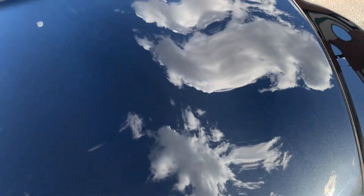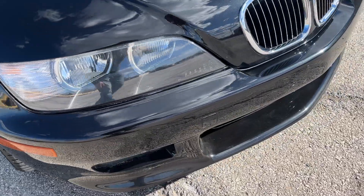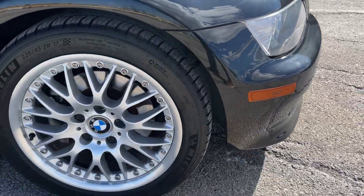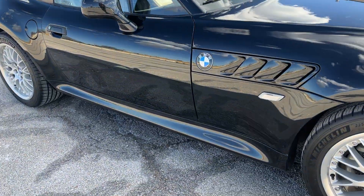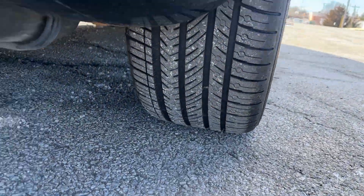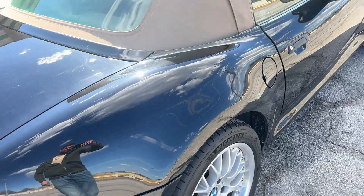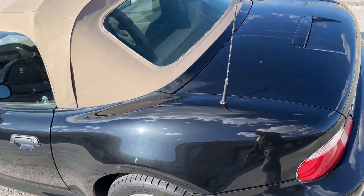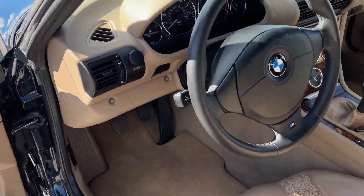The car's a little bit dusty right now, it could be cleaner, but still in really good shape. There's almost no rock chips, no curb rash on the wheels, no door dings. Tires look brand new — actually they are brand new, they're from 2023, brand new Michelins. The tan top interior is perfect.